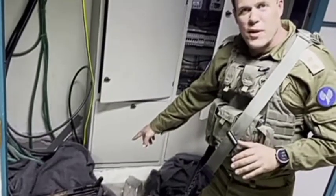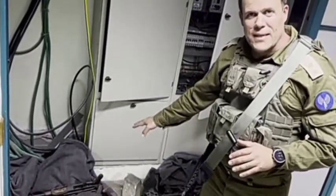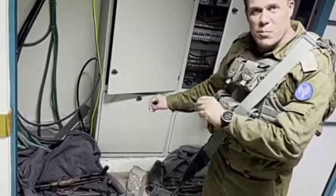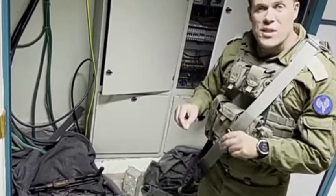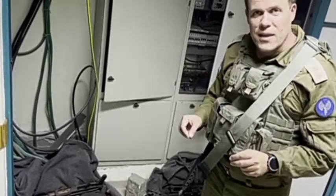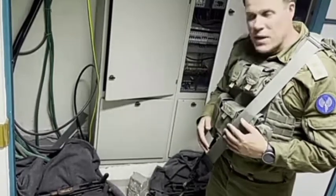These weapons have absolutely no business being inside a hospital. The only reason they're here is because Hamas put them here, because they used this place, like many other hospitals and ambulances and sensitive facilities inside the Gaza Strip, for their illicit military purposes.